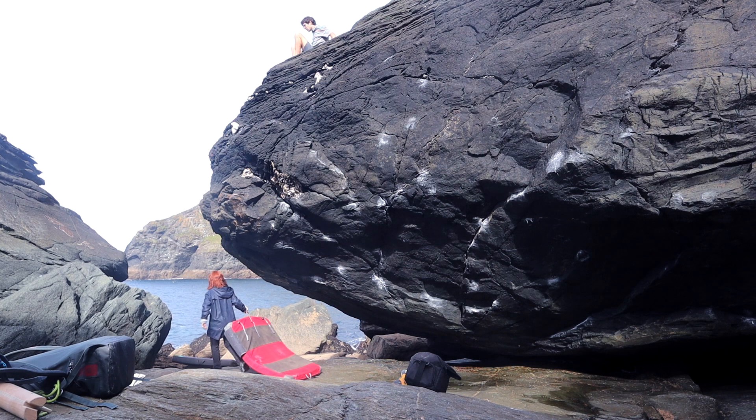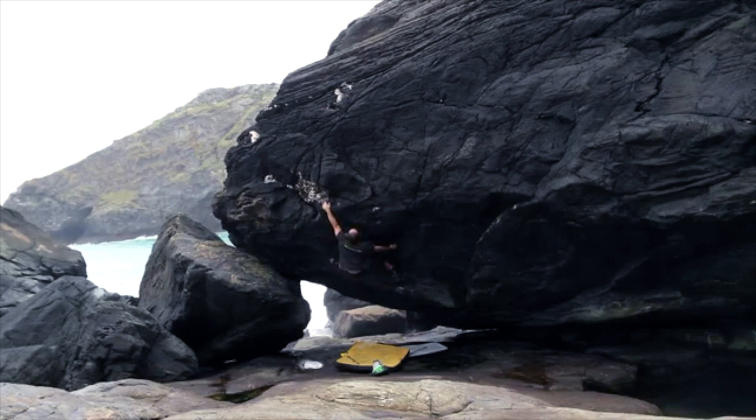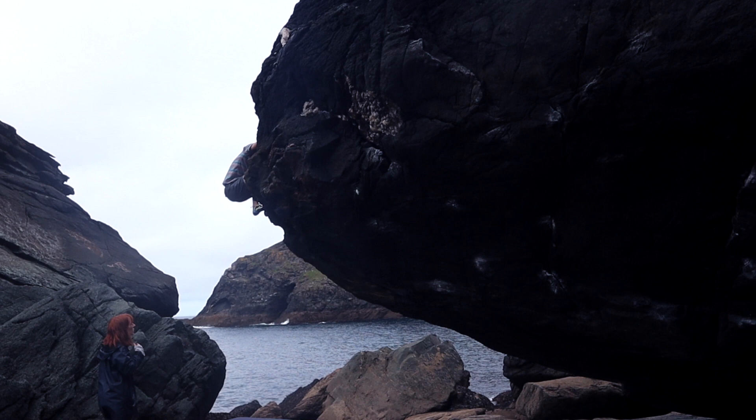The down climb can be a bit tricky. Basically, after topping out you have to down climb on the left side. It's pretty easy, but still it's one of those where you can't really make a mistake. I watched a video of a guy doing some problems on this boulder but he used the rock to down climb — don't know where that went, probably fell into the sea at some point. Now you have to down climb the whole way.